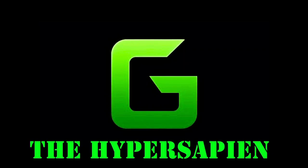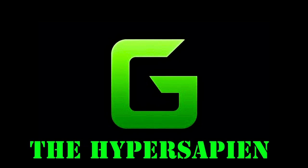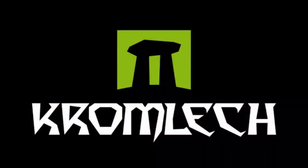Oi! What's up boys and grots and little snots and can't forget the diggin' knobs! Hey, what's going on everybody? This is G the Hypersapien and in this video I'm going to have a look at and review some Krumlik miniature bits.